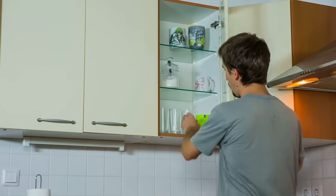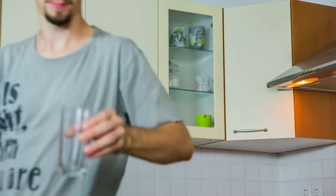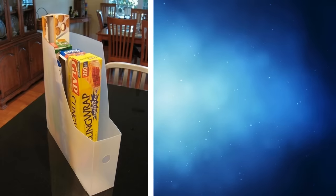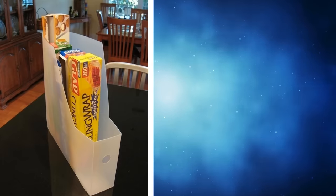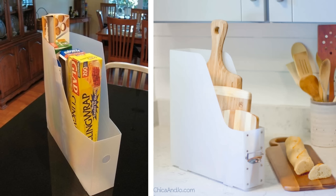17. Cupboards usually have height, which means you end up stacking all your kitchen supplies. This makes it difficult to take out stuff when you need it. Instead, invest in some cheap magazine holders. You can store your kitchen supplies in an upright position, thereby utilizing your cupboard space more efficiently and accessing your supplies more easily.